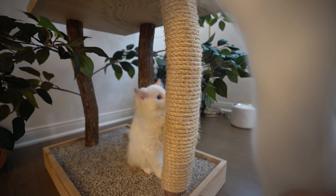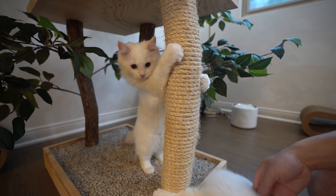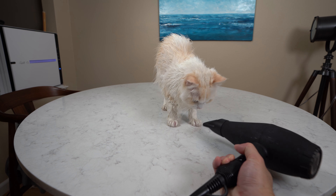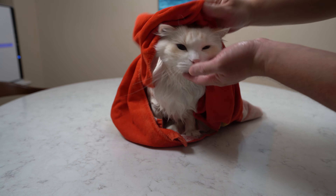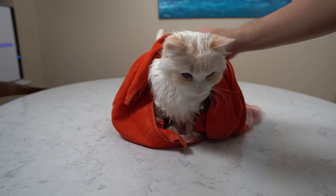I tried blow drying my cat Aria when she was younger, and she scratched me real good — I still have the scars. Blow dryers are usually loud and irritating to a cat, and it can also be traumatizing for them.